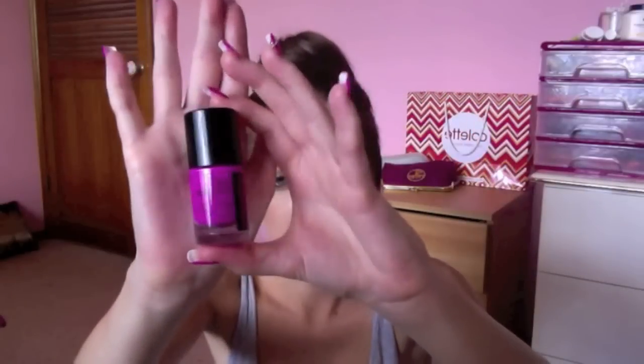Next one is what I'm wearing on my nails right now. This is from Astralis — the nail colour in Bombshell. It's just a really, really pretty purpley pink colour. I absolutely love it. I love colours like this — these bright, neon-y kind of colours, especially pink.